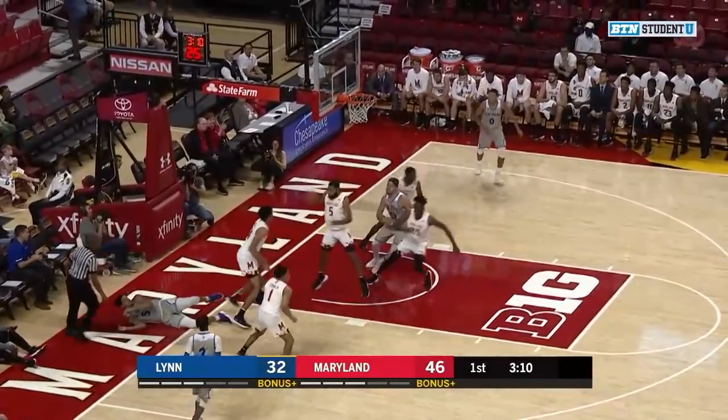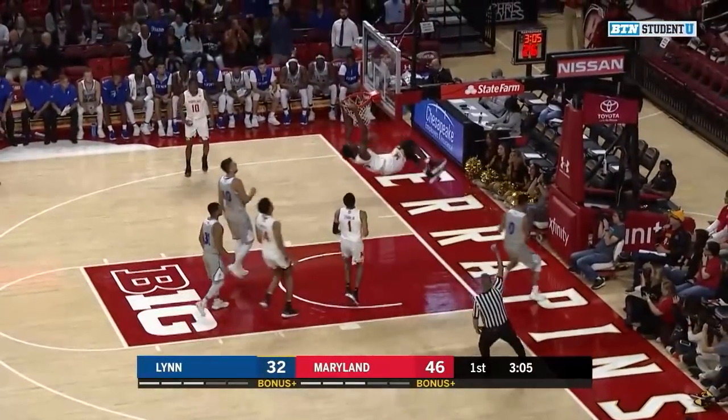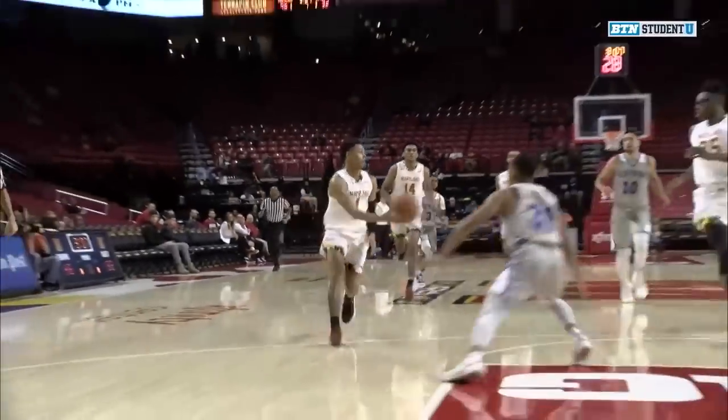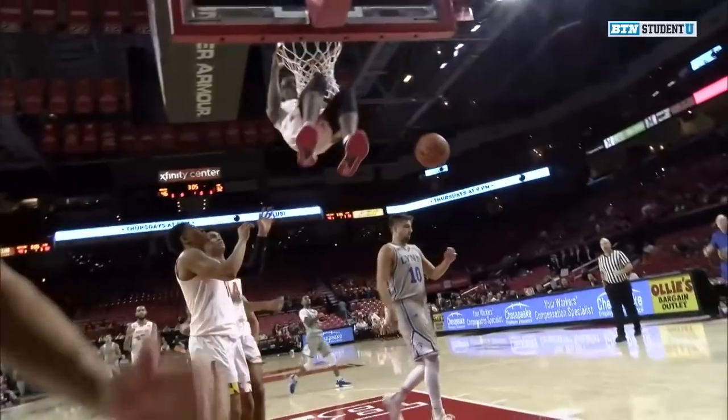Maryland's going to have to be careful. They have some prominent big men, and they're going to get double teamed throughout the year. Here comes Smith, and he throws it down, and one. So nice, let's look at it twice — Smith got yanked on the arm, and he threw it down anyway.